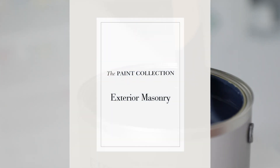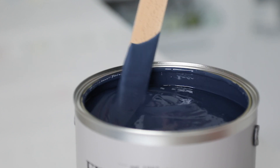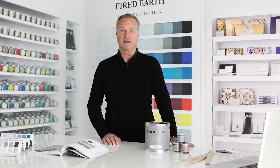It can also be used externally on suitably primed woodwork. Exterior Masonry provides a hard-wearing smooth matte finish. Protects against extreme weather conditions, resisting dirt and the growth of mould and algae. Suitable for use on all properly prepared exterior concrete and cement render.